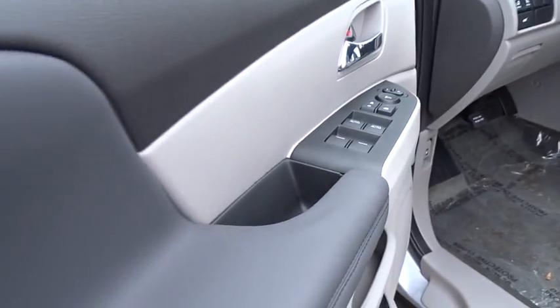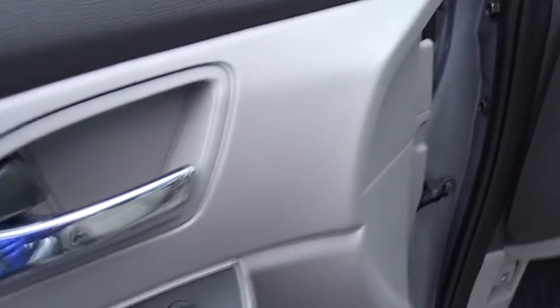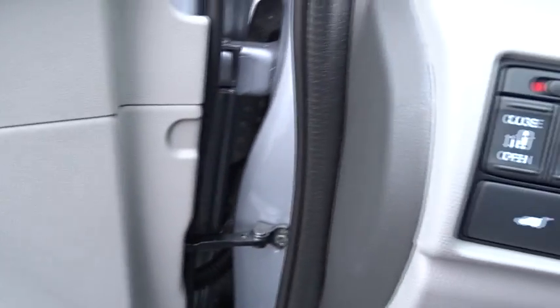Stability control, traction control, anti-lock braking system, power passenger seat, power liftgate, steering wheel audio controls, keyless entry, backup camera.